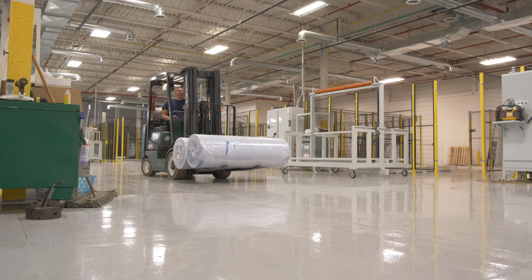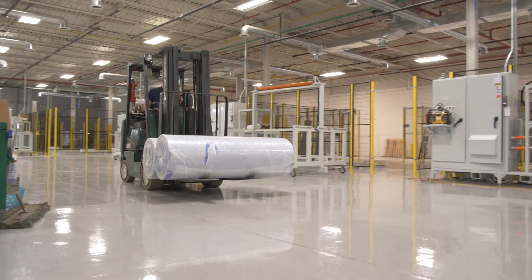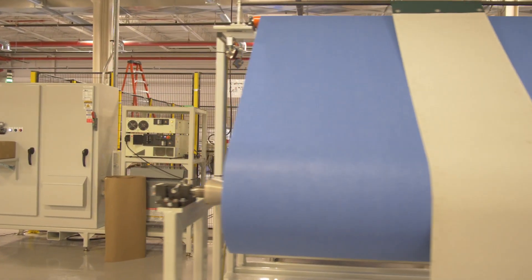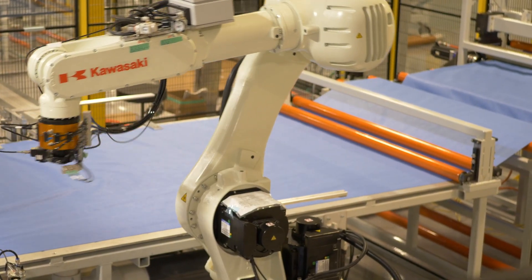Once the material is loaded into the machine it runs through automatically, so we feed the material in using servos for precise measurements that we can adjust on the fly.